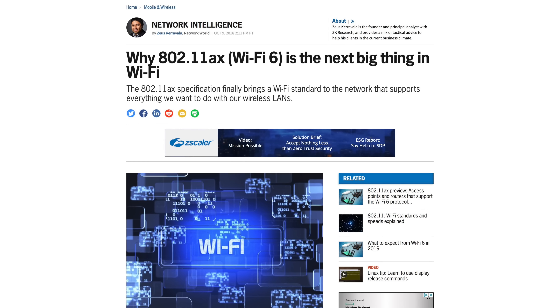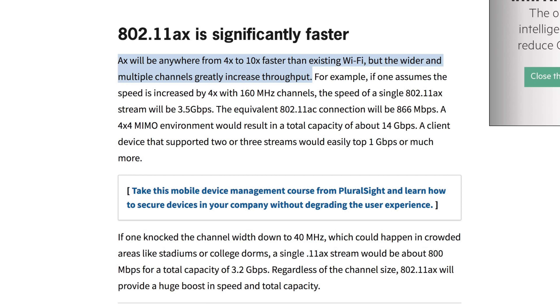A report from Barclays analyst Blaine Curtis said that the 2019 iPhones could feature WiFi 6, otherwise known as 802.11ax, which will be anywhere from 4 to 10 times faster than the existing 802.11ac. To make it even better, it should increase overall battery life due to a new feature called wake time scheduling.